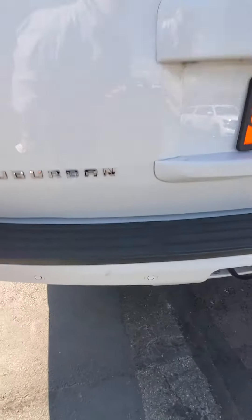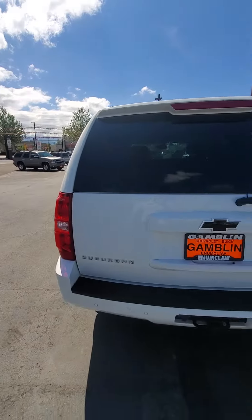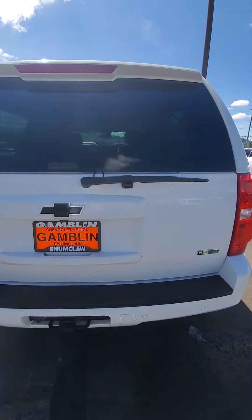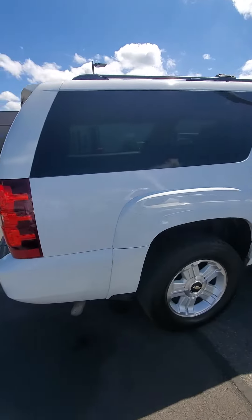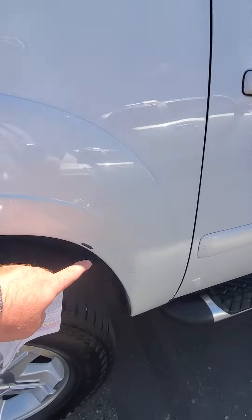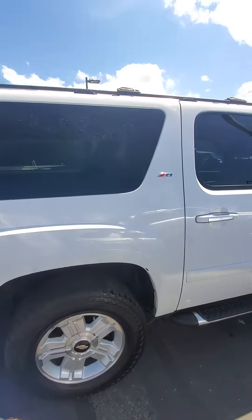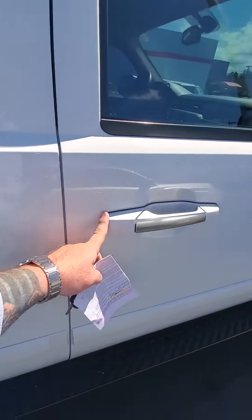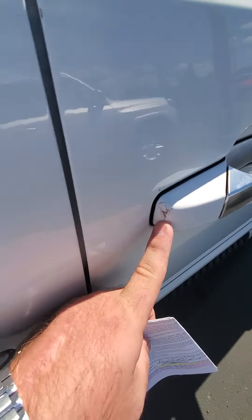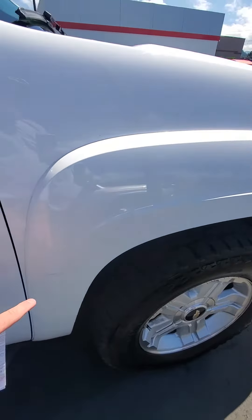Got some dirt and a paint chip right here. This is the Z71. Other side, another little scuff right here on the rear wheel well, passenger side — a scuff right there. Another small scuff here on the wheel well.